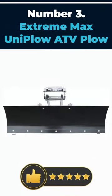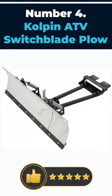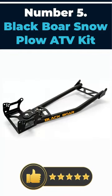Number 3: Extreme Max Uni Plow ATV Plow. Number 4: Colpin ATV Switchblade Plow. Number 5: Black Boar Snow Plow ATV Kit.